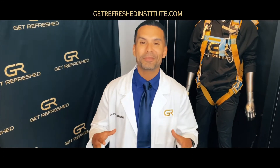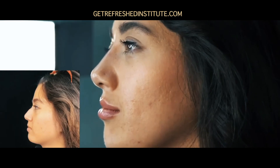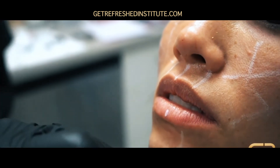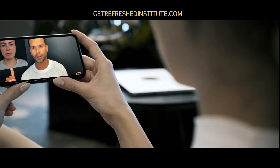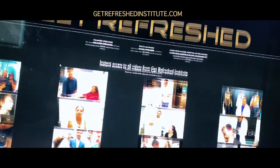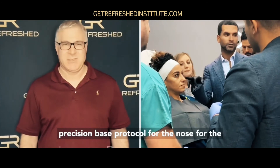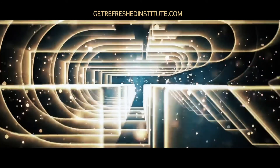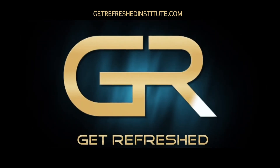Patients don't come to see your best — they come to see the best. The most successful injectors never stop learning. Invest in yourself, learn at your own pace and on demand, to succeed in an industry that has seen over 9,000% growth in the last three years. Log on now to GetRefreshedInstitute.com and change your life so you can change others.